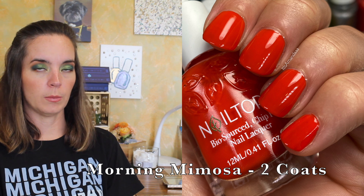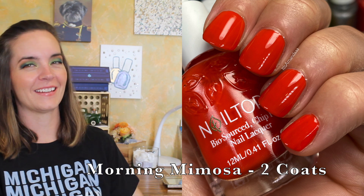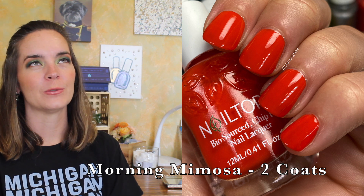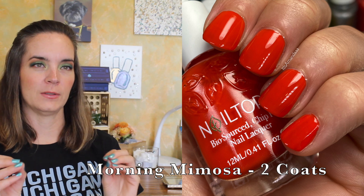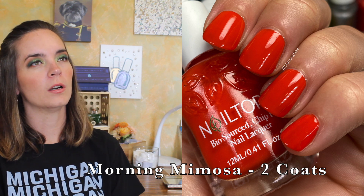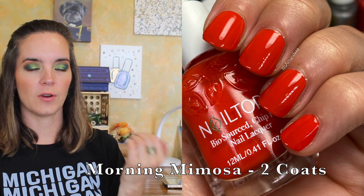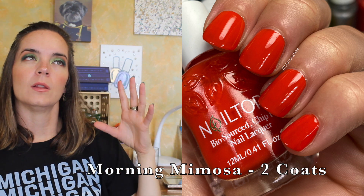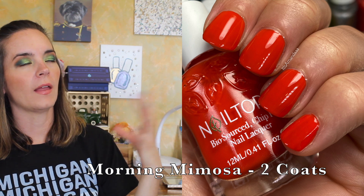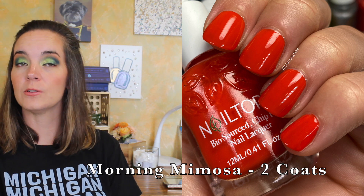The next polish is called Morning Mimosa and this is an orangey-red cream polish — it's more orange than red. I love an orange-red polish. I love a red-orange in any season: it looks great in the summer because it's still bright, good in the fall because it looks harvesty, really pretty in the winter because it's bright for the dreariness, and great in the spring because it's just a beautiful color. This has a nice formula covering in two coats. That's Morning Mimosa.